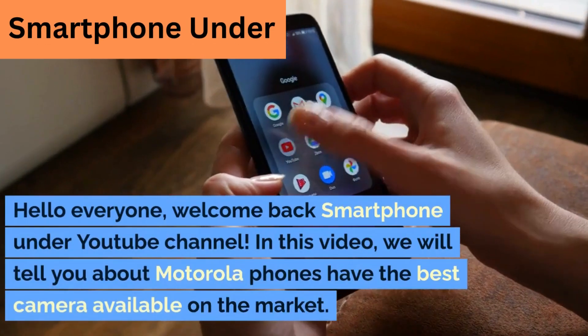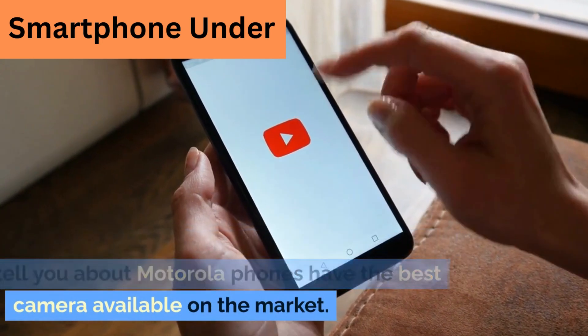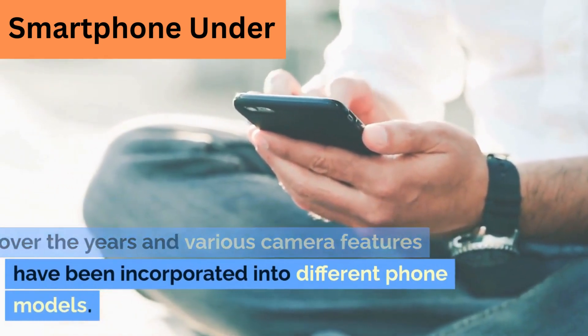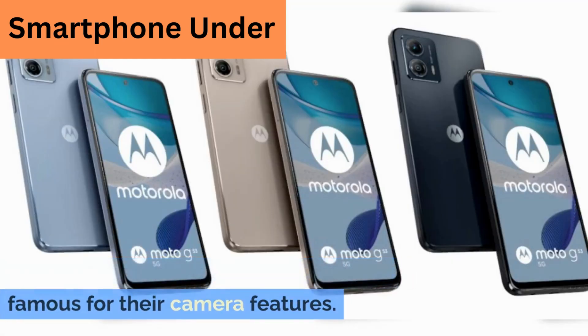Hello everyone, welcome back to our YouTube channel. In this video, we will tell you about Motorola phones that have the best camera available on the market. Motorola's camera technology has improved over the years and various camera features have been incorporated into different phone models. Here are some Motorola phones that are famous for their camera features.